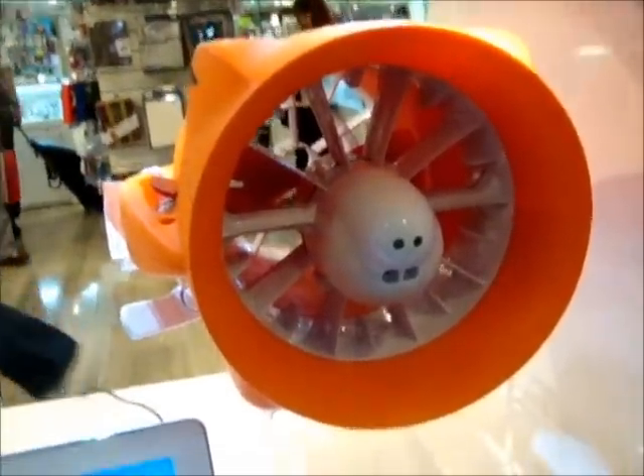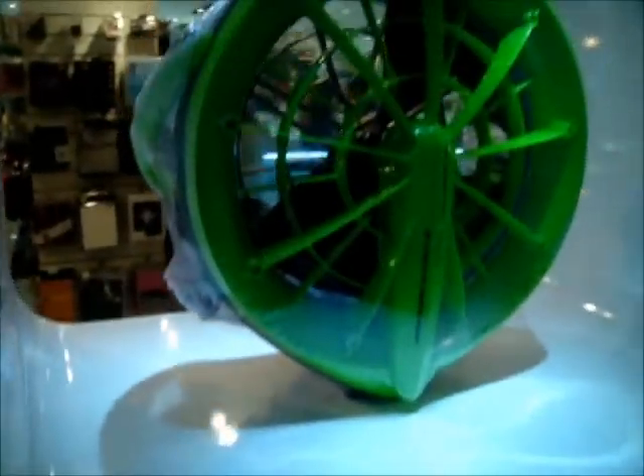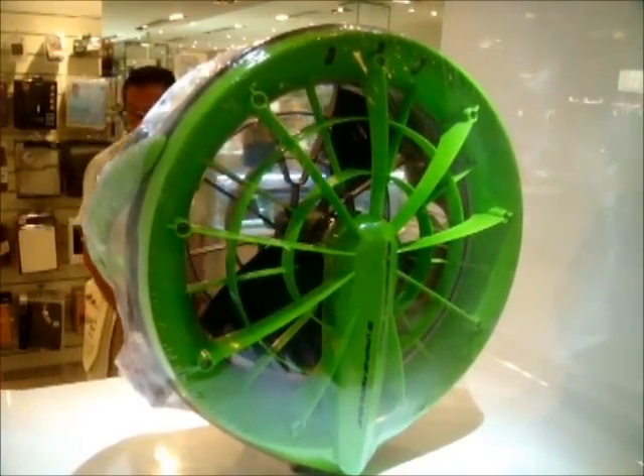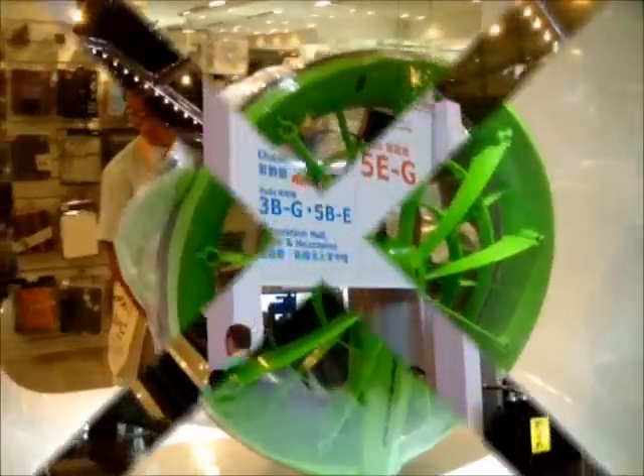It must have a self-contained battery pack and a very small motor. The one on the top has a little bit larger motor, but it is $5,000 Hong Kong dollars. So you divide that by 7.5 for the exchange rate.